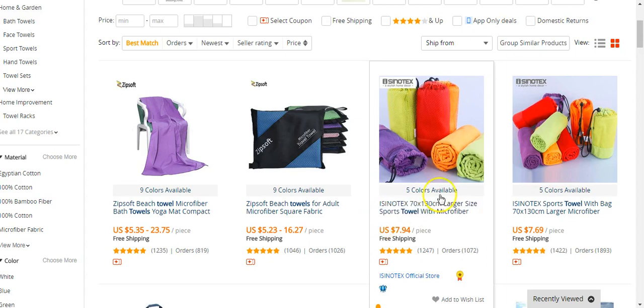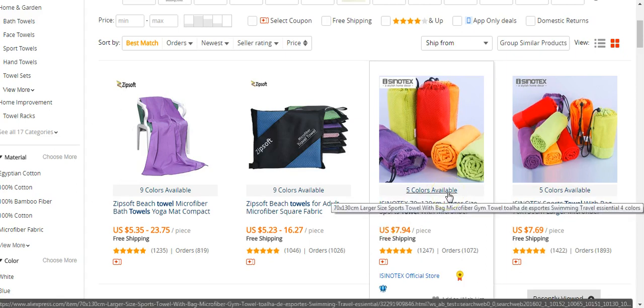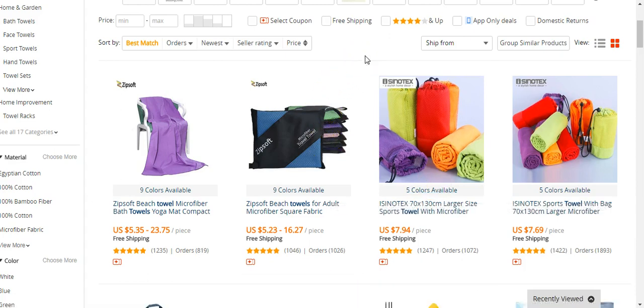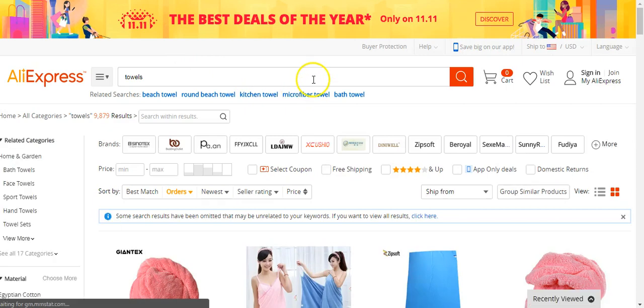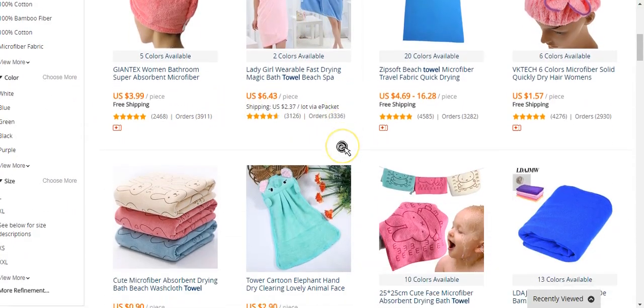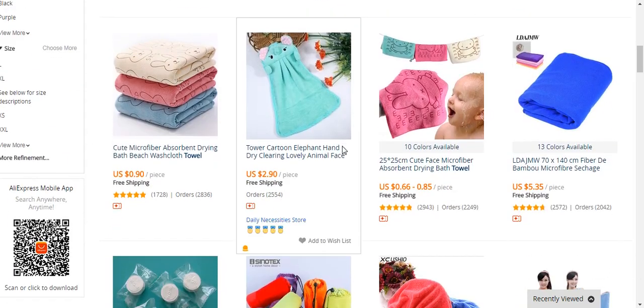What I would do is try to find a product that is niche specific — so if a towel has a dog on it, or something that connects to somebody, if that makes sense. Usually I just go by orders; I click orders to find the winning ones. Obviously generic ones — almost 4K — voila, here's one.